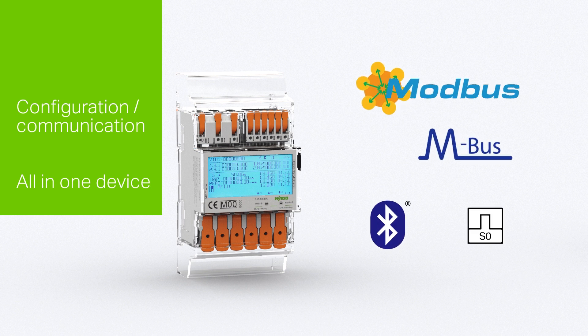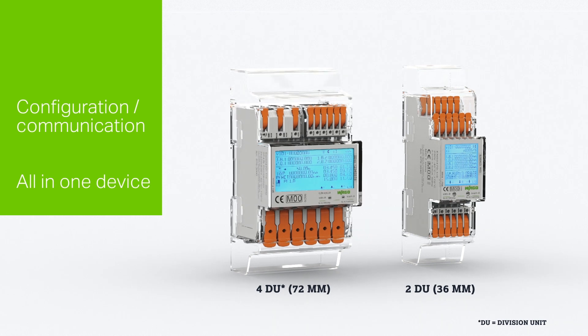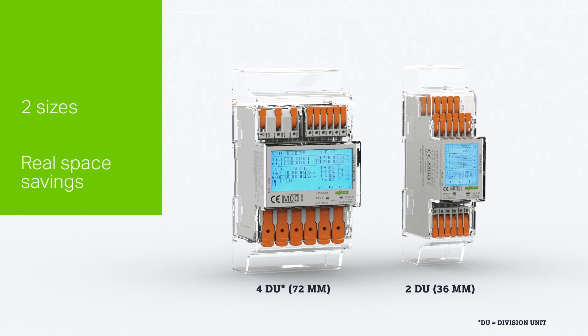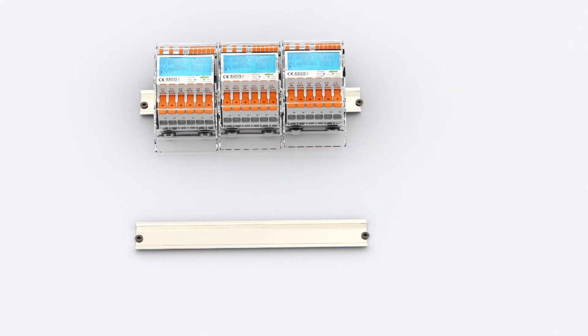Both energy directions can be measured through two S0 interfaces. The device communicates with your smartphone via Bluetooth. The transformer connected meter saves space in the control cabinet thanks to its width of 2 DUs, compared to 4 DUs for the direct connected meters. This especially comes into play with DIN 35 rail mounting.